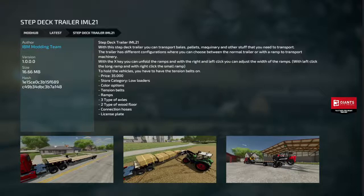We got a step deck trailer — it's a good-looking trailer. You can unfold the ramps, adjust the width of the ramps — it's just kind of nice. Holds vehicles, you got to use the tension belts. It's just awesome — $35,000. Color options, tension belts, ramps, three types, axles, wood floor, colors, connection hose, plates — all the good stuff.